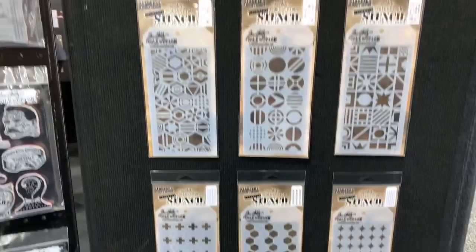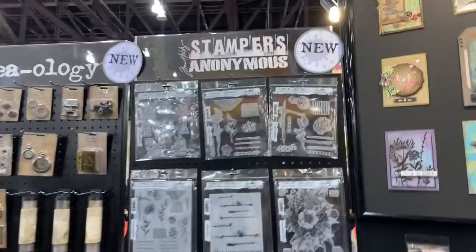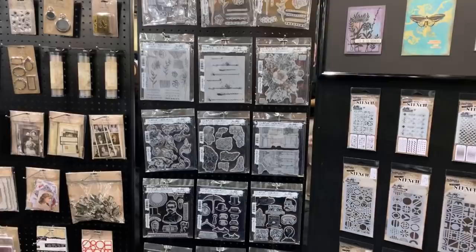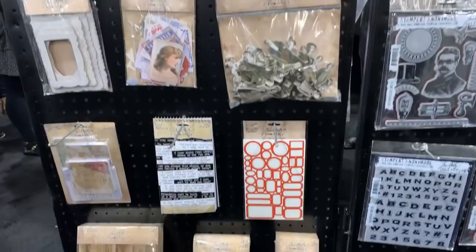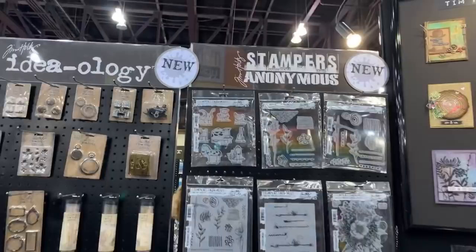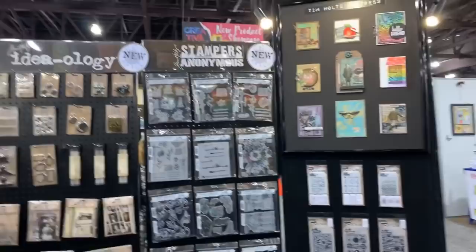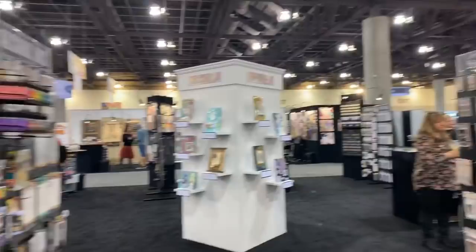Then we have the beautiful stencils — the new stencils — and look at Tim's work, how cool! And here are the stamps. Look at these trays — how beautiful they are, these trays are gorgeous. And some new stickers, some new ephemera, and the new ideology medals which are gorgeous as well. Really really nice stuff at the Ranger booth — I really love it. I hope you like my video, I'm sorry for the choppiness. Thanks so much everyone!